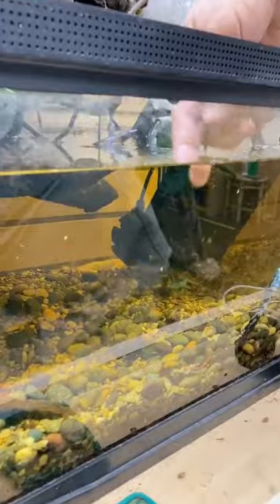And bam, before you know it, you have little tiny tadpoles. But they're little. This one right there — see it right there? That's a baby tadpole.